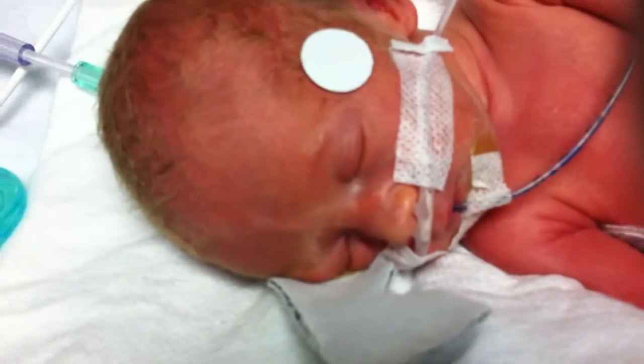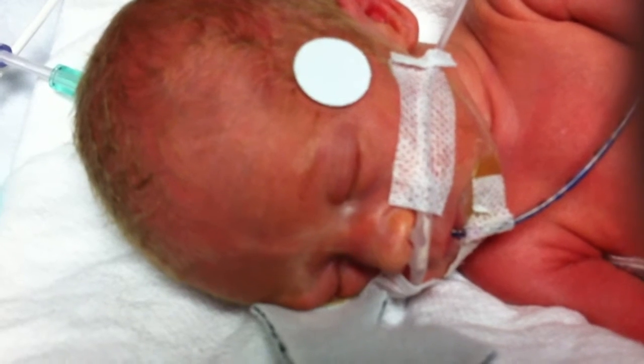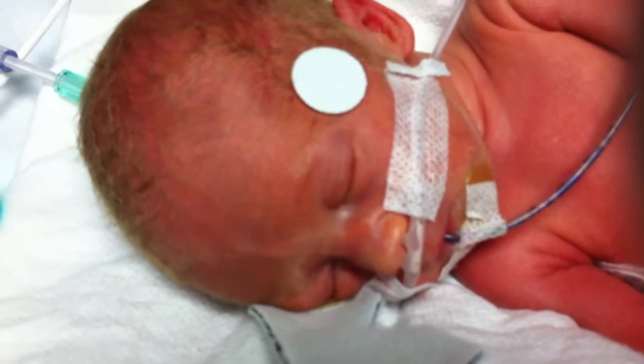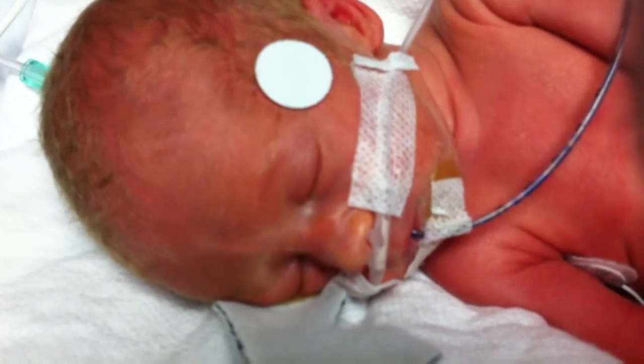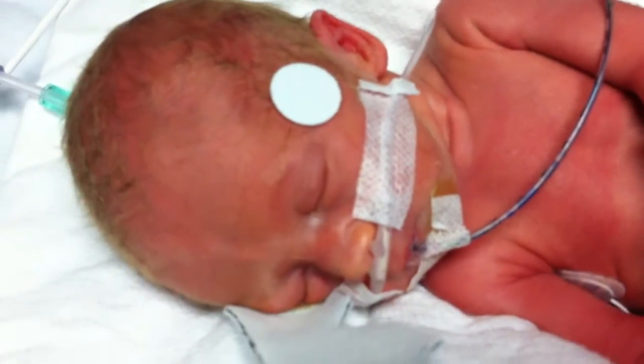We get to see this cute little face — let's see who this guy looks like. Hey Brayden, Daddy's here. Will you open your eyes for us? Sometimes we put this little roll right here.